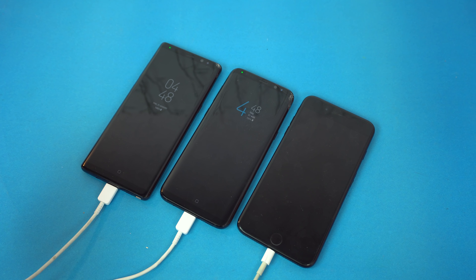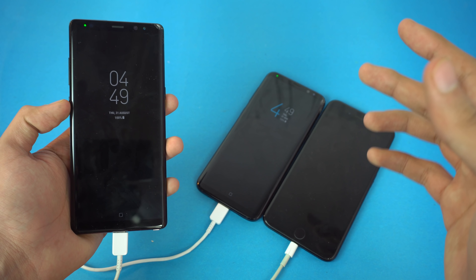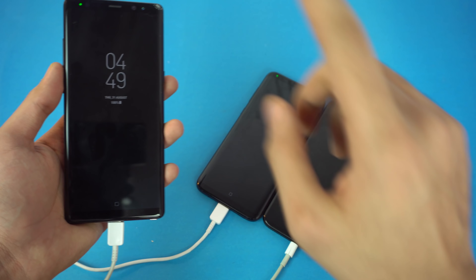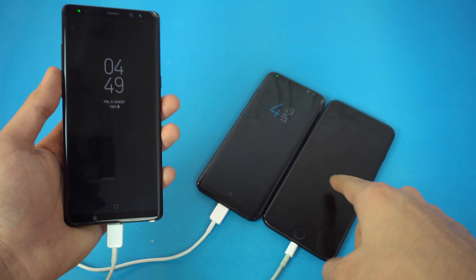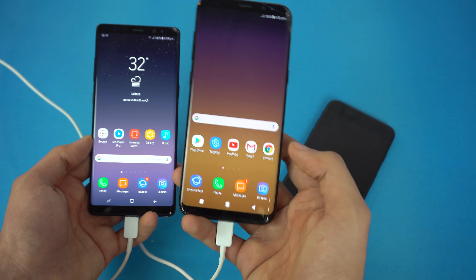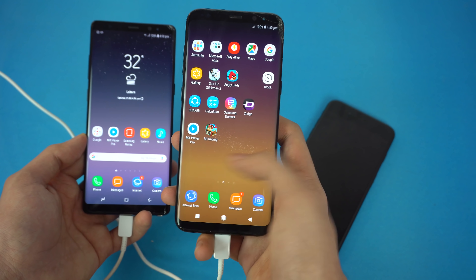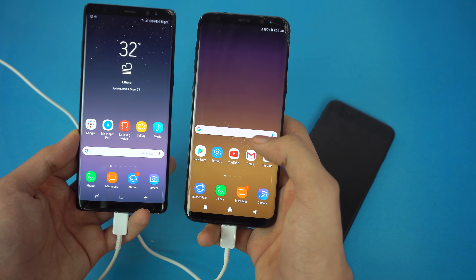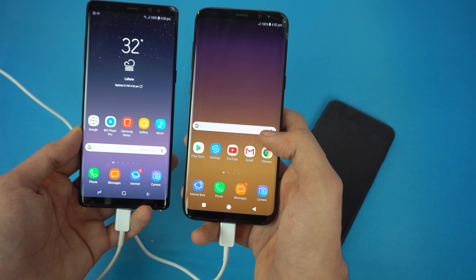Hey guys, it's time to do a battery drain test of the Samsung Galaxy Note 8. I've seen so many people commenting this, so finally it's time to test out the battery performance against the Galaxy S8 Plus and the iPhone 7 Plus. The S8 Plus is the current champion of the battery drain test and let's see if the Note 8 can beat it with a smaller battery. The Note 8 actually has a smaller 3300mAh battery compared to the S8 Plus's 3500mAh.